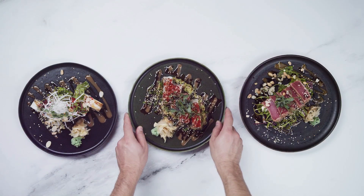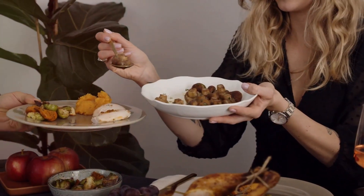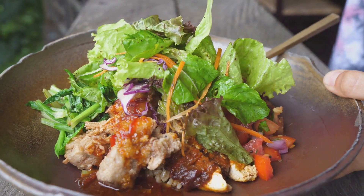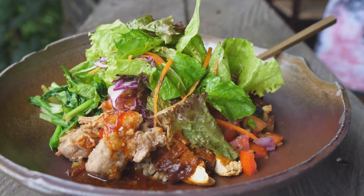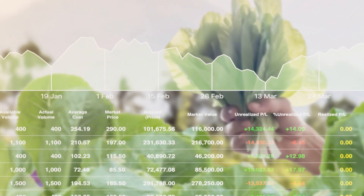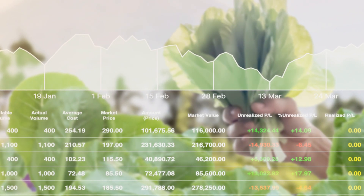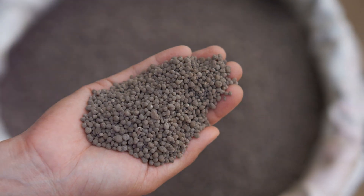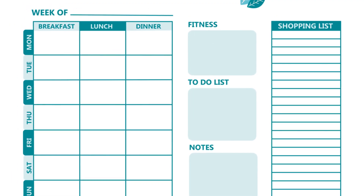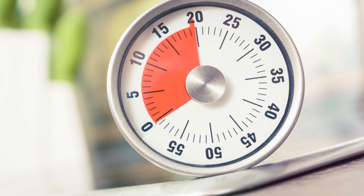Portion control doesn't have to be complicated. One of my favorite tricks is using smaller plates and bowls — it's a bit of a mind game, but it totally works. Your brain is tricked into thinking you're eating more than you actually are. Another trick: use your hand as a guide — your palm for protein, your fist for veggies, and a cupped hand for carbs. And remember, it takes about 20 minutes for your brain to register that you're full, so eat slowly, savor each bite, and pay attention to your hunger and fullness cues.